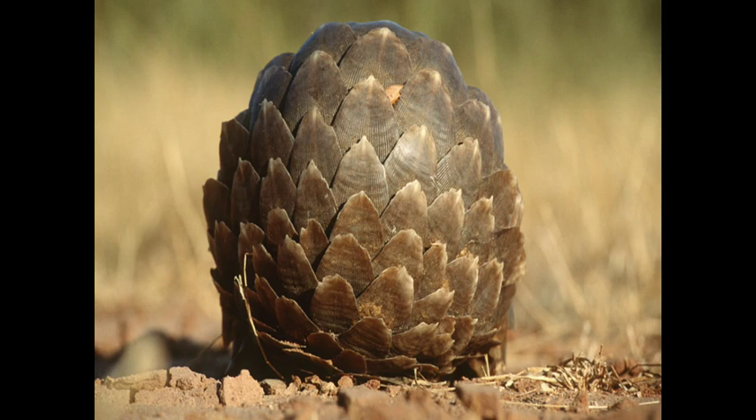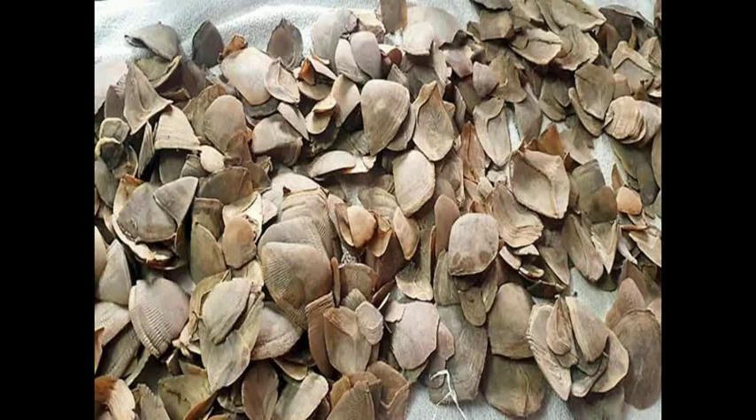The scales on a pangolin's body comprise as much as 20% of its total body weight. Pangolin scales are used in traditional Chinese medicine and are in great demand.